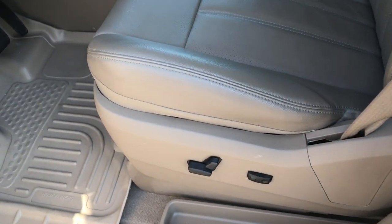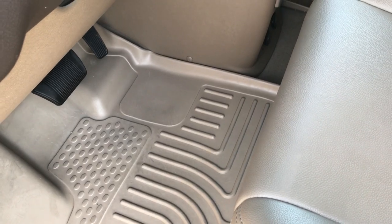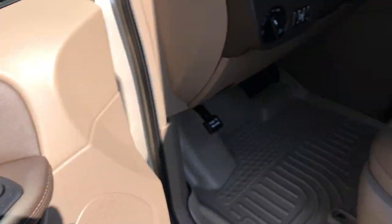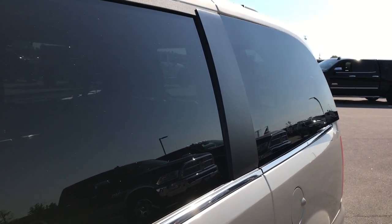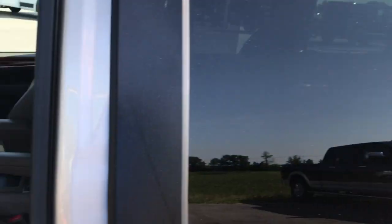The Touring L package gives you the tan leather interior. The second row seats are heated as well. These front row seats are heated. We've got nice husky liners up front protecting the carpeting. Auto headlamps, power pedals, power windows, power locks, power mirrors, and also the power side vents — pretty neat system.